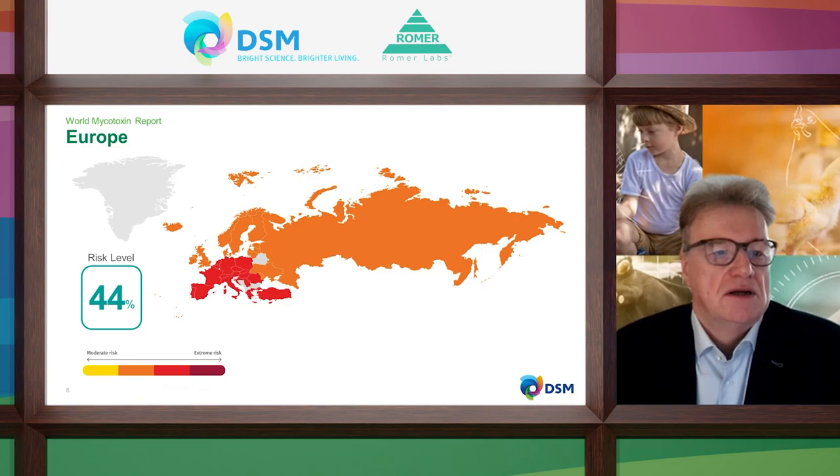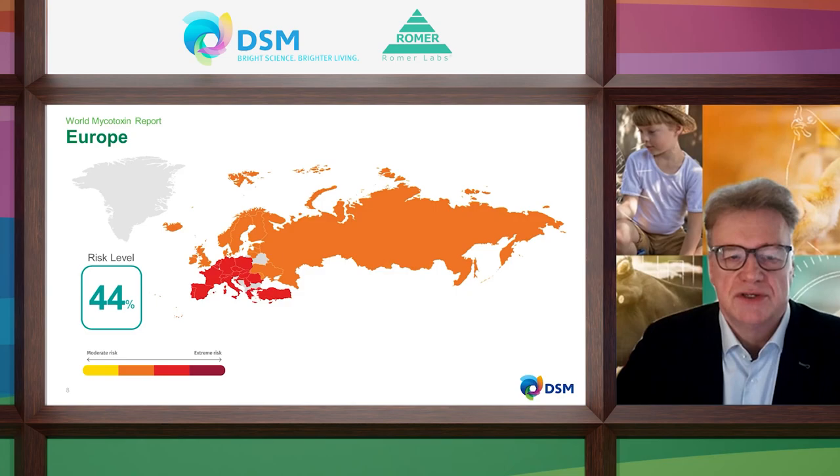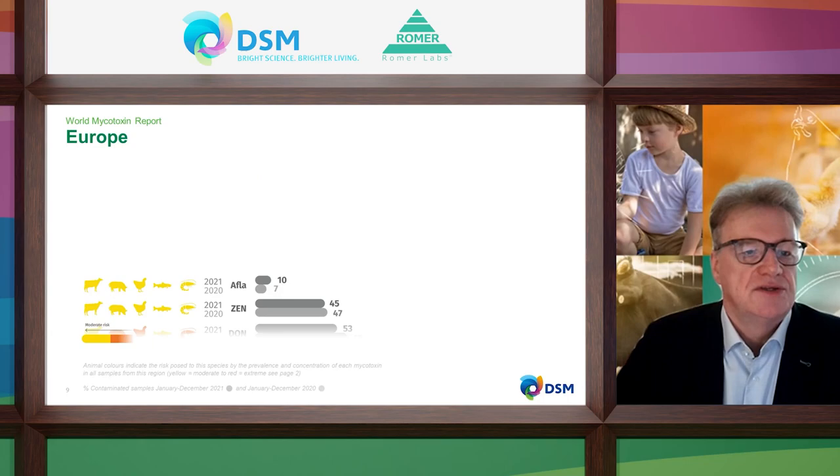Looking at Europe, you see here the number 44% risk level — this is the risk for an animal to come into contact with contaminated feed. It means one out of two animals will be exposed to mycotoxin risk. In Western Europe and the Southwest part of Europe and Turkey we have a higher risk that animals will be harmed by mycotoxins. If you look to Scandinavia, Great Britain, Ireland, and the large landmass of Russia and other European countries, you see a moderate risk — but nevertheless there is still a risk there too.